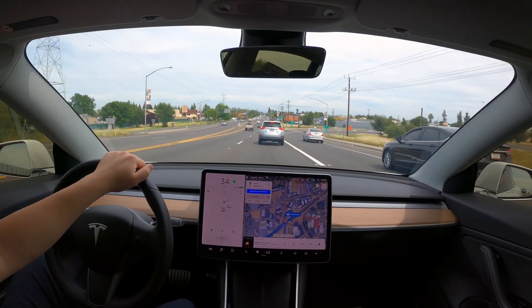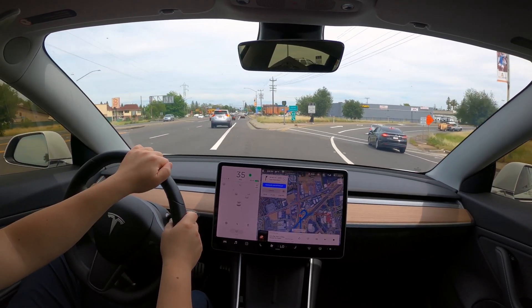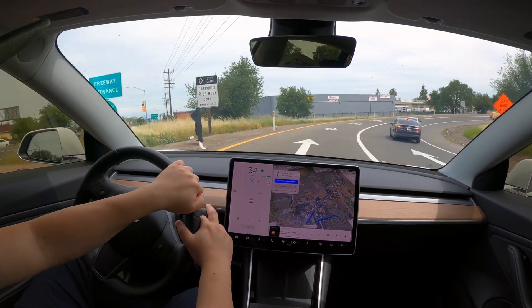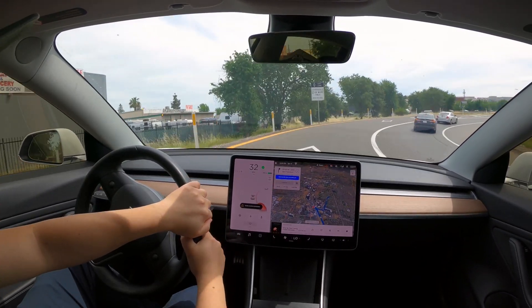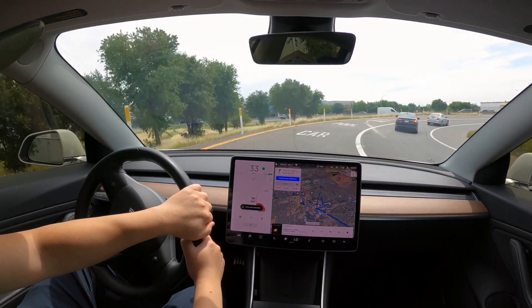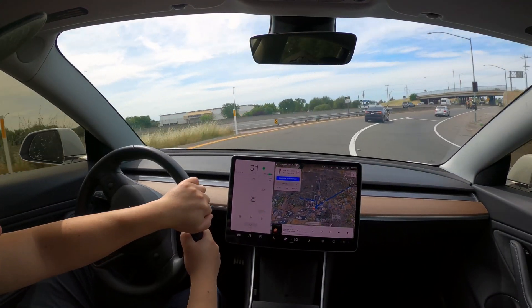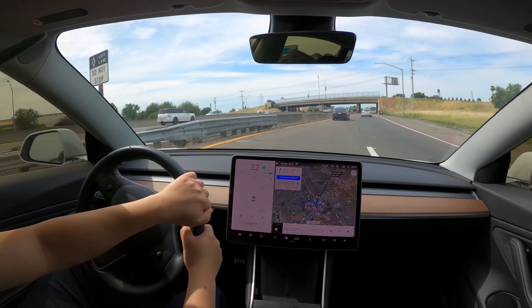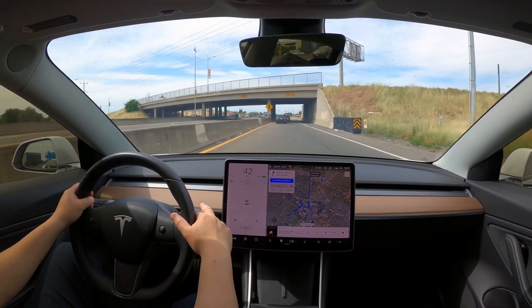Hey guys, my name is Sean. Thanks for joining me on today's ride. I'm going across town across a couple different freeways, and I am in a 2019 Tesla Model 3 Performance. I have Hardware 3 and I'm on the latest update, 2020.12.6. This is my most successful ride so far with this latest update.